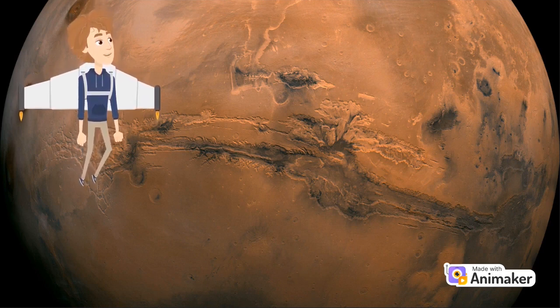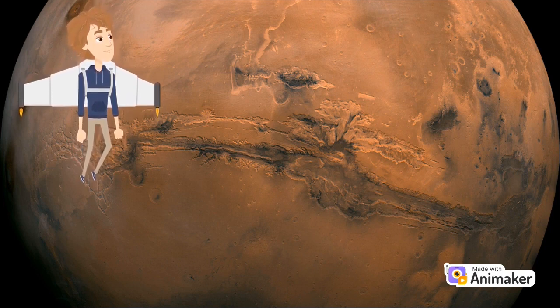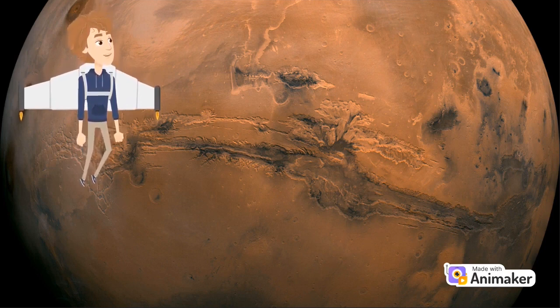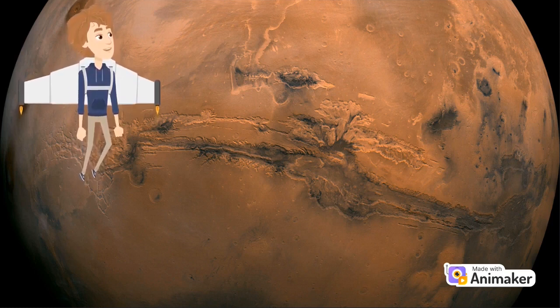Several missions have visited this planet, from flybys and orbiters to rovers on the surface. The first true Mars mission success was the Mariner 4 flyby in 1965. Mars is known as the red planet.